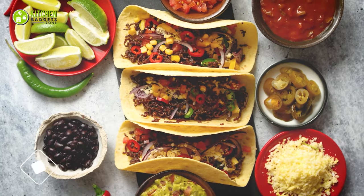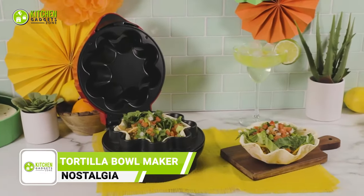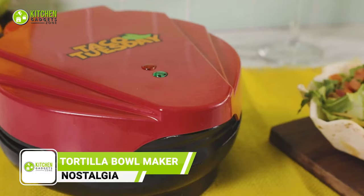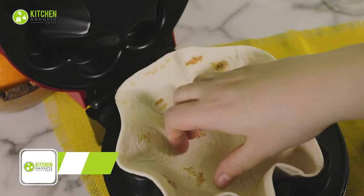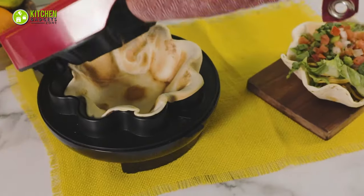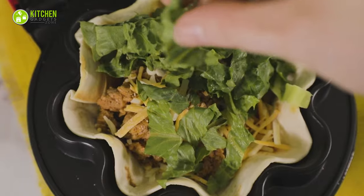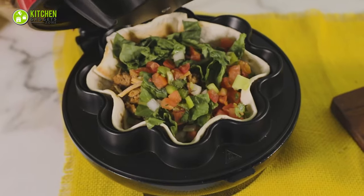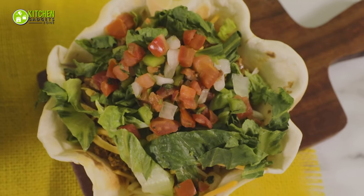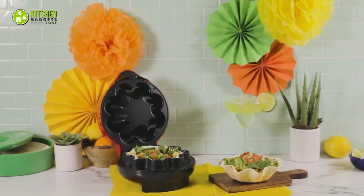Make a crispy and perfectly shaped taco bowl with the Nostalgia Taco Tuesday Baked Tortilla Bowl Maker. It can make flawless taco salads and guacamole bowls quickly. It's easy to use and looks great on the kitchen countertop. Transform ordinary tortilla wraps into crispy, low-fat tortilla bowls and craft your signature recipe tortillas into soft tacos, burritos, and more without the grease.